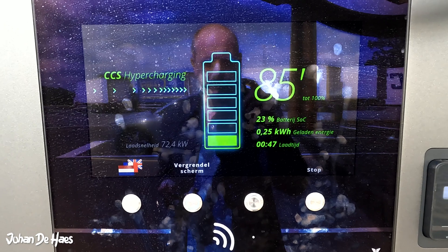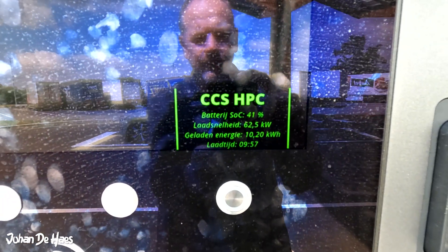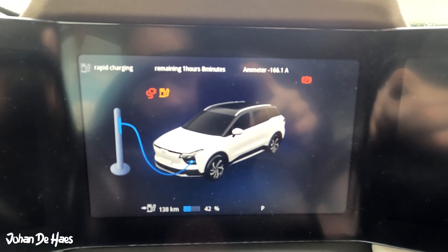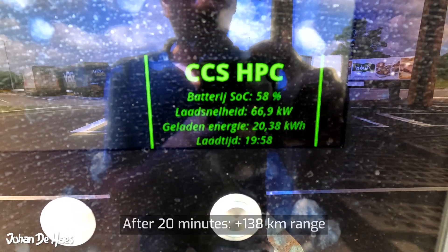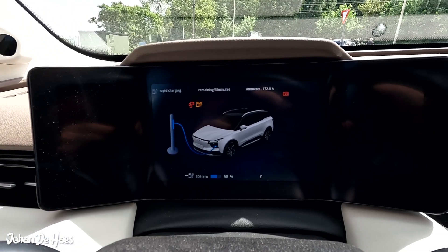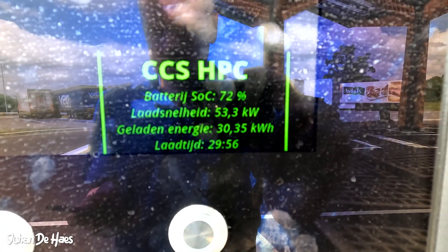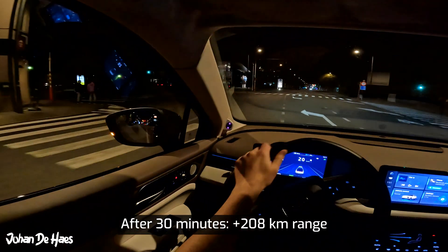After about a minute the car was charging at a speed of around 70 kW. After 10 minutes I was charging at a speed of 62 kW. The battery increased to 42% and we gained about 71 kilometers on the range indicator. After 20 minutes the charging speed was 67 kW and I gained another 67 kilometers of range, with the battery now at 58%. After 30 minutes the battery is at 73% and the charging speed dropped to 52.9 kW. The range indicator is at 275 km, so we gained 208 kilometers in total.